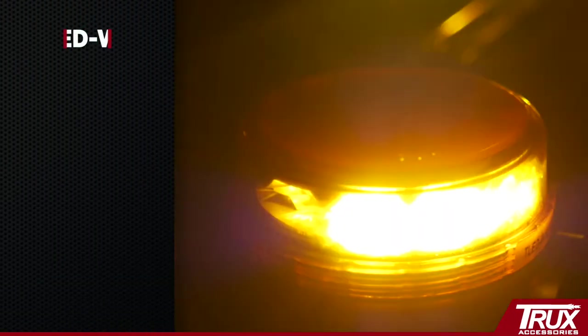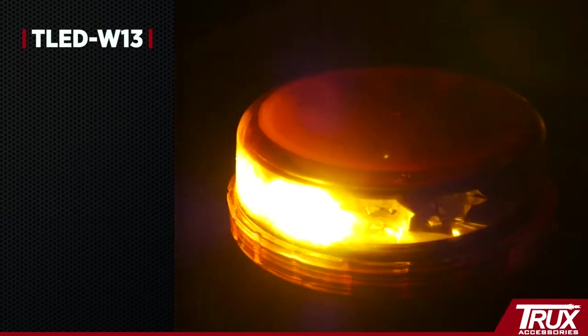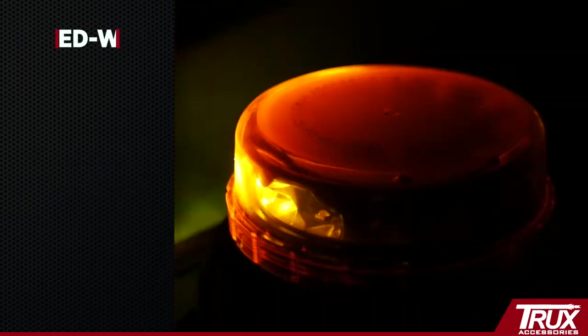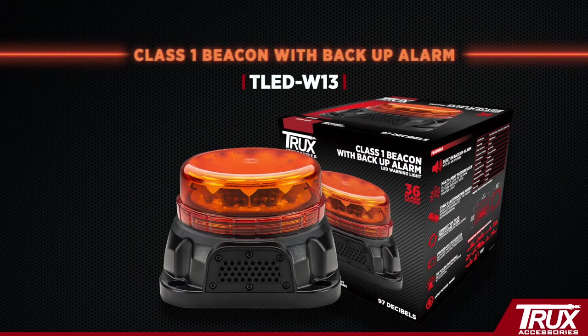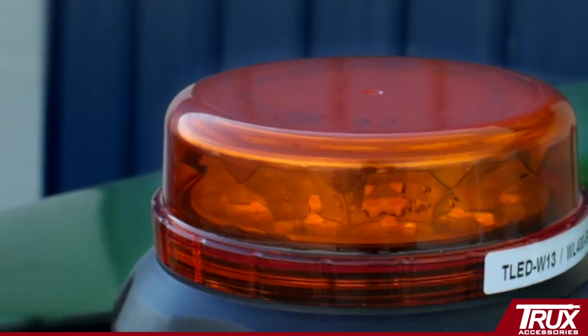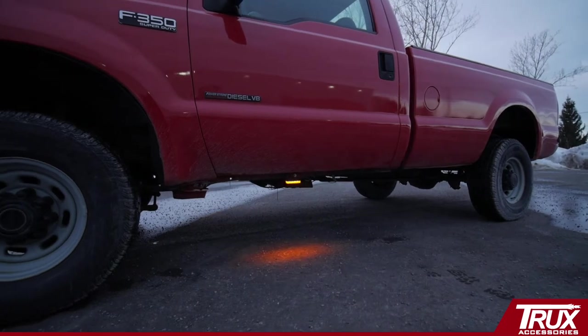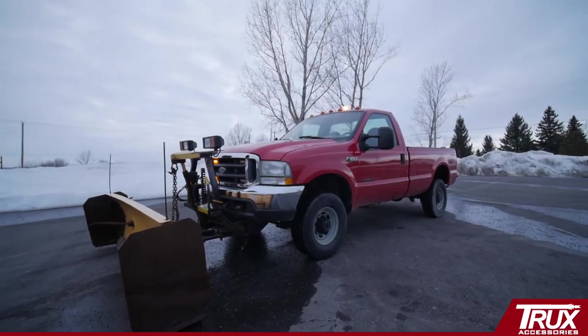Combining a sleek, low-profile Class 1 amber beacon and a 97 decibel backup alarm in an all-in-one unit is a first of its kind. With this cutting-edge design and innovative features, Truxx's TLED W13 will ensure that you will be seen and heard. This permanent mount beacon with backup alarm is also compatible to sync with other Truxx Class 1 warning lights, creating a unified look for your vehicle.